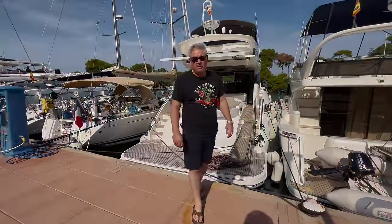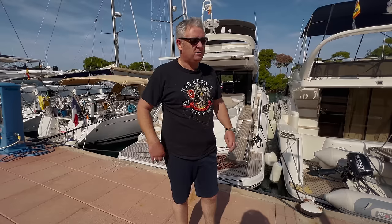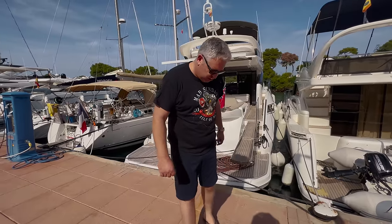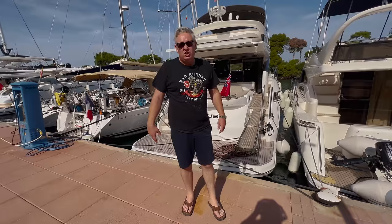We've arrived in Menorca. We took a cab from the airport because I'm not that keen on hire cars, plus we like to go exploring around the island. It took about 40 minutes and cost about 70 euros. As you can tell, I've changed into something a little bit more appropriate for the 28-degree weather in October.